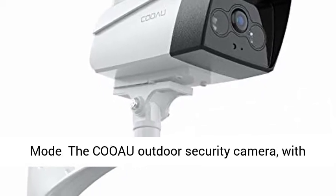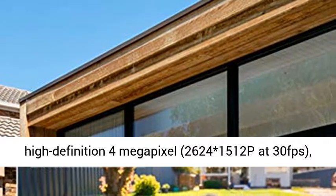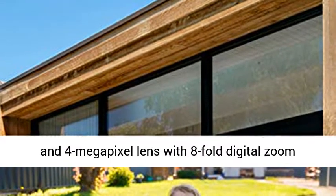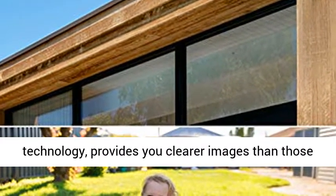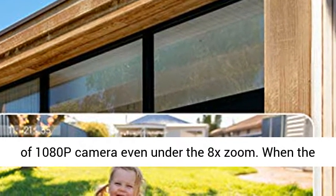4MP Ultra HD in Color IR Night Mode. The KUOW Outdoor Security Camera features high-definition 4MP resolution at 2624x1512p and 30fps, powered by a 0.7-inch industrial color CMOS image sensor and a 4-megapixel lens with 8-fold digital zoom technology.